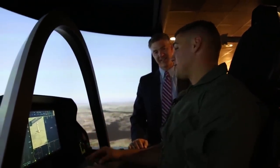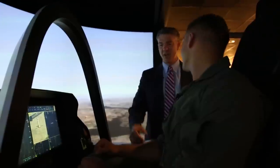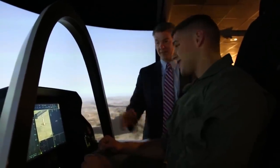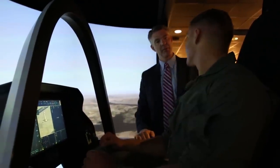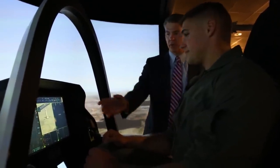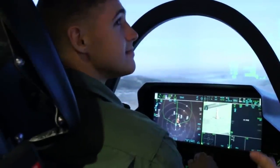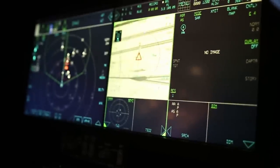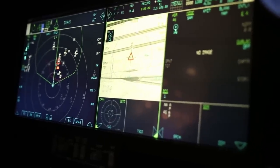Here we are inside the demonstrator. What can you tell me about the screen? Welcome to the most advanced cockpit ever designed for a fighter aircraft. You can see this is a little bit different probably than other fighter aircraft that you've seen before. You have two touch screens — they're almost like two iPads that you have with you here. The other neat thing about this cockpit is it's voice activated, so you almost have like a Siri working for you.